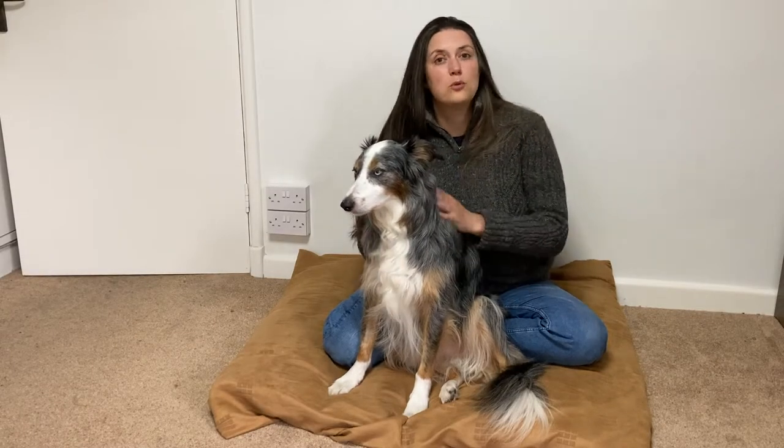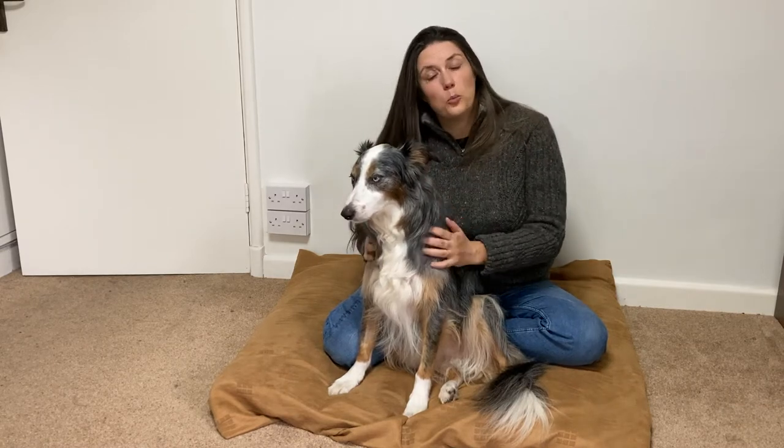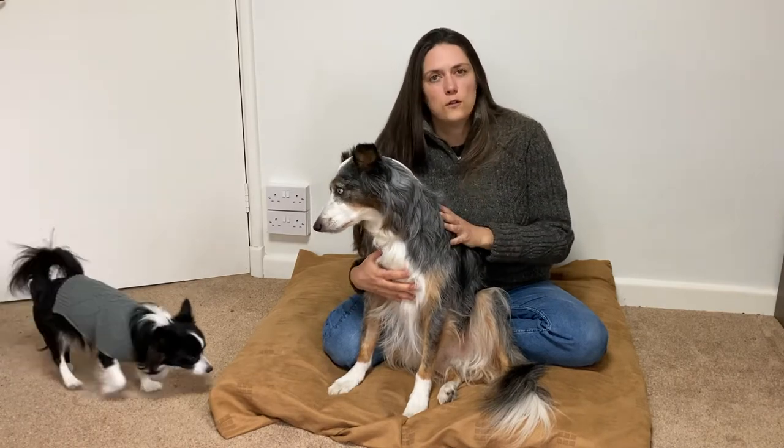With loose lead walking it's really important to remember that consistency is key — that's really the most difficult part of teaching your dog to walk on a loose lead. There are lots of different methods for loose lead walking and lots of different pieces of equipment to help you. Some are really good, some are absolutely dreadful and I wouldn't touch with a barge pole. But with this method, this is the starting point to help your dog understand loose lead walking. Try this method first.